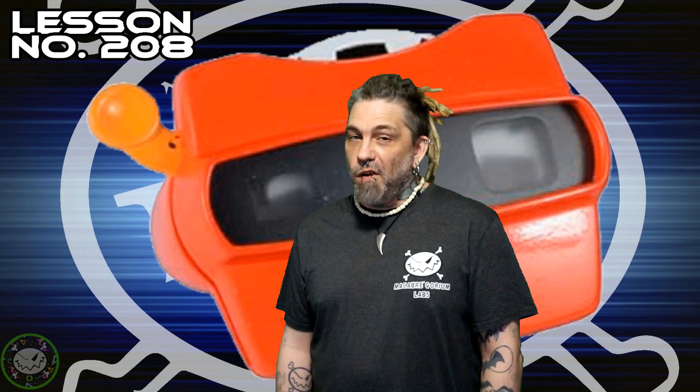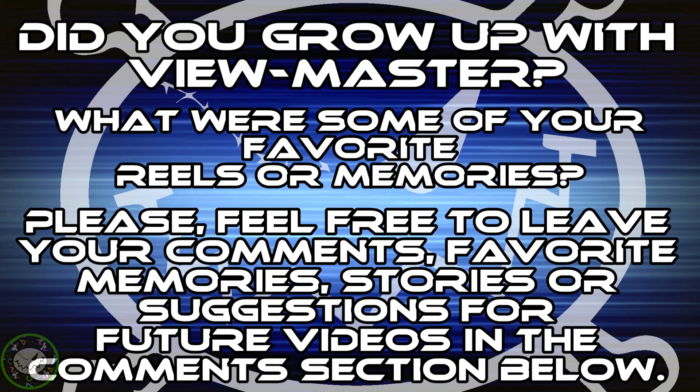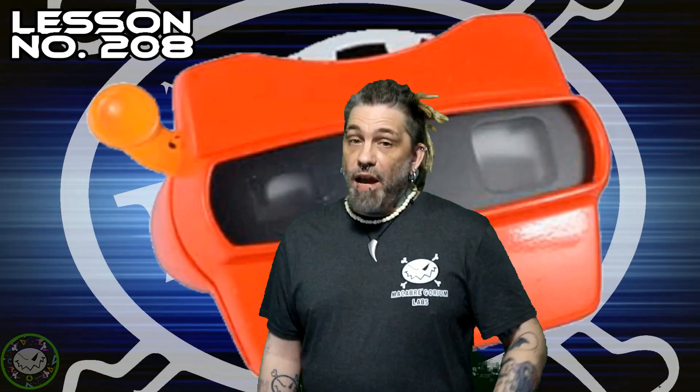But you already know what I think — now you know, I've just gotta ask. Did you ever grow up with Viewmaster? What were some of your favorite reels or memories? Do you have any comments or other favorite memories or stories? Did I forget to include something or leave something out? Maybe you have a suggestion for a future video or just want to drop in and say hi. Either way, I look forward to hearing from you.